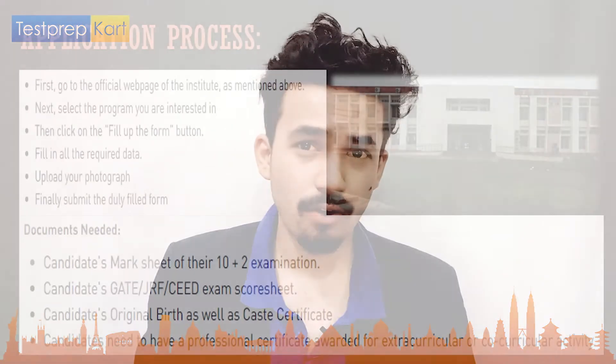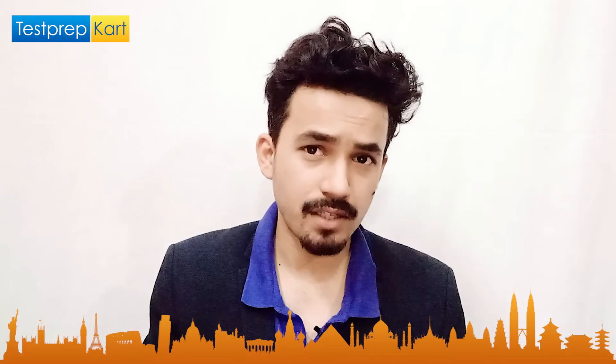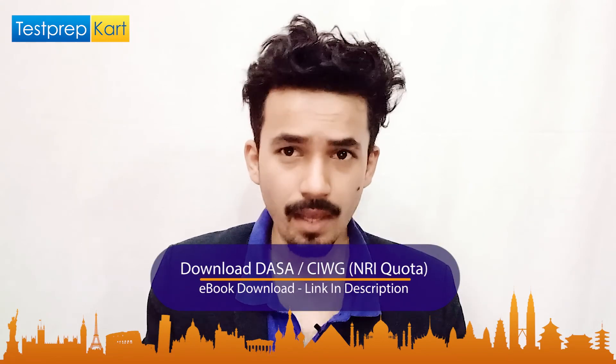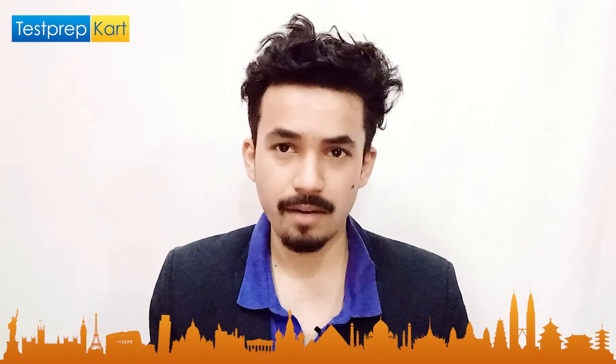For the application process, like normal colleges, you need to visit the official site, choose the program, fill the form with required data, upload your photographs and necessary documents, and submit. Documents required include: Class 12 marksheet and admit card, GATE, GRF, and CEED scorecard, original date of birth proof, caste certificate if applicable, and extracurricular certificates — which are important since they are among the five parameters evaluated for PG admissions.